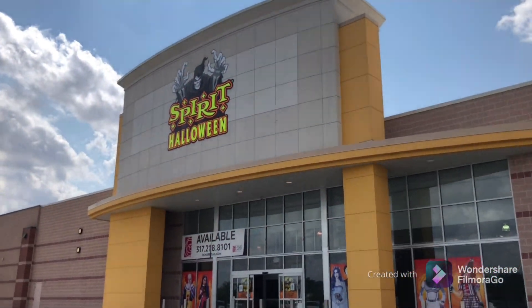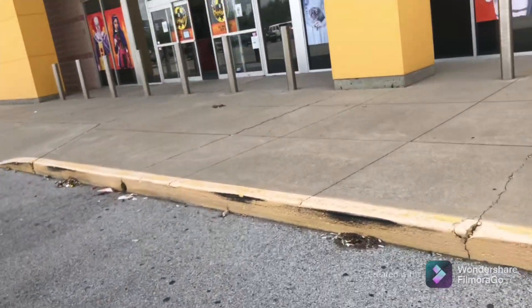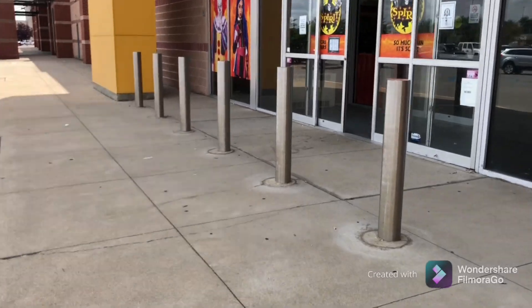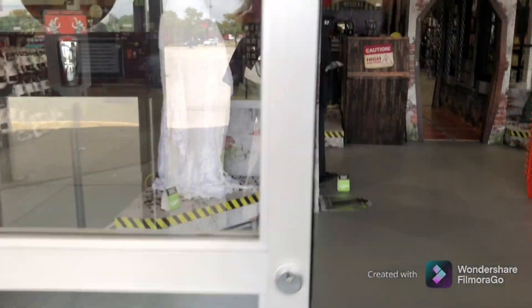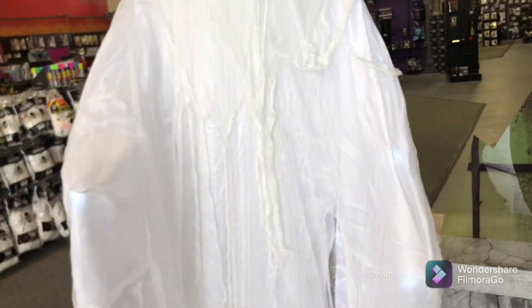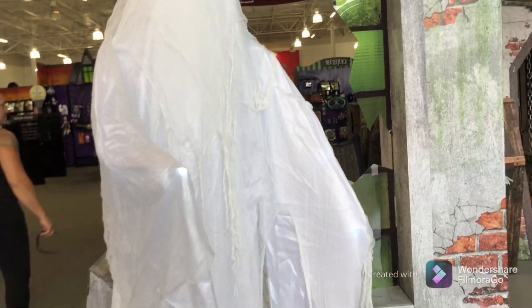Okay, so now we are at Spirit Halloween. We're gonna see if anything changed or if there's anything different. Oh, W Ray's still there. It almost looks about the same — it's W Ray.